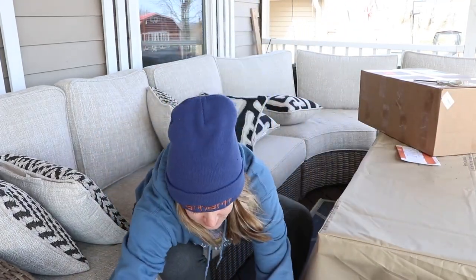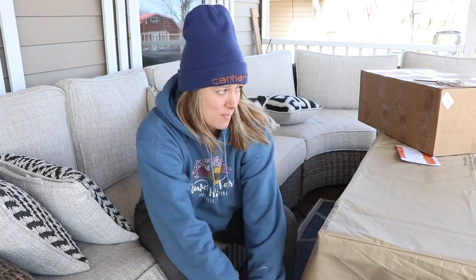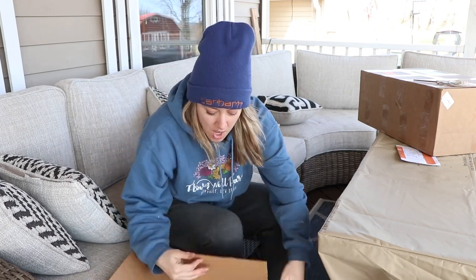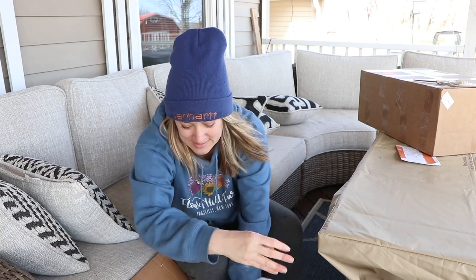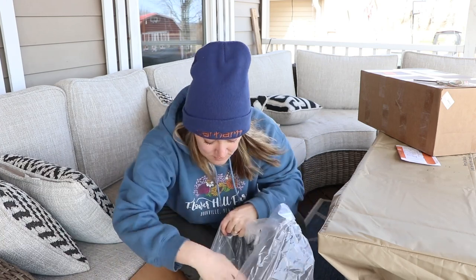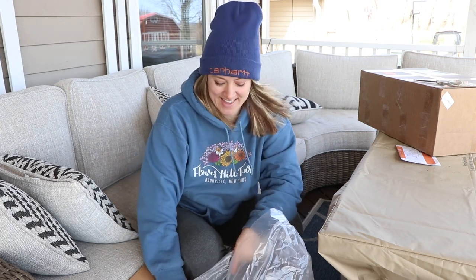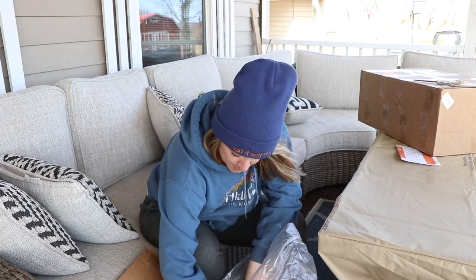Box number two! It's a hoodie and sweatpants day today — I think every day is a hoodie and sweatpants day. What did I get? Holy guacamole! Oh yeah — these are packed so good.